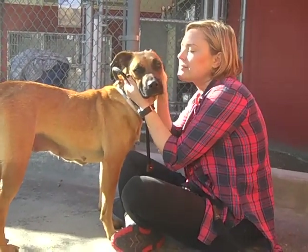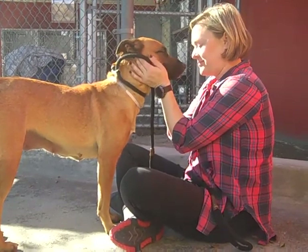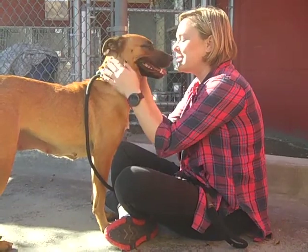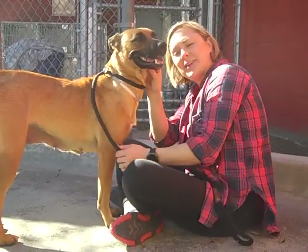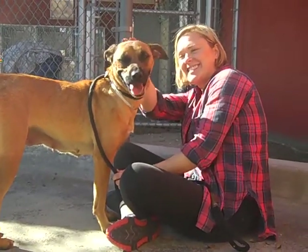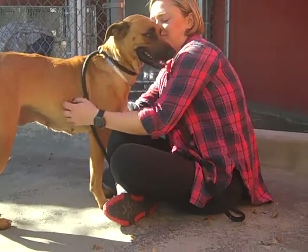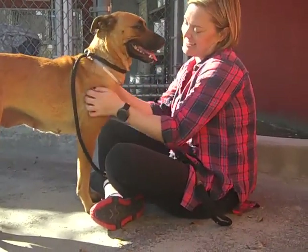We'd like you to meet Ginger! Ginger's ID number here at the Baldwin Park Animal Shelter is A-523-5910. Ginger is a two-year-old brown and cream spayed female, German Shepherd-Rhodesian Ridgeback mix. She came here to the shelter as a stray on November 11th, and we estimate that she's about 40 pounds.